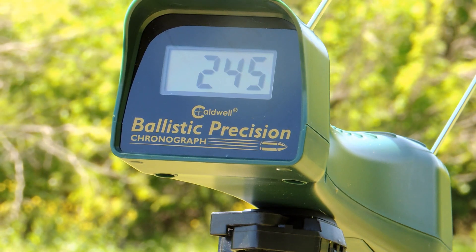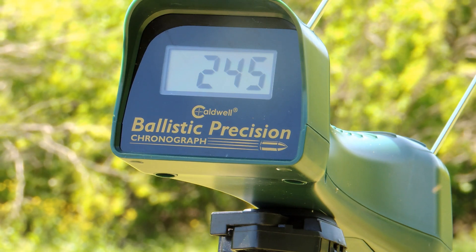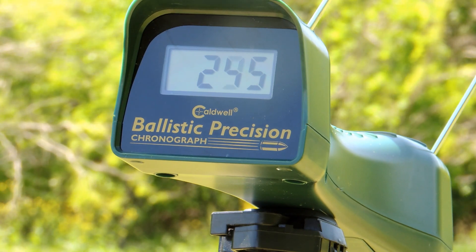There's no way in hell that's only coming out at 245 feet per second. I mean, that can't be right.